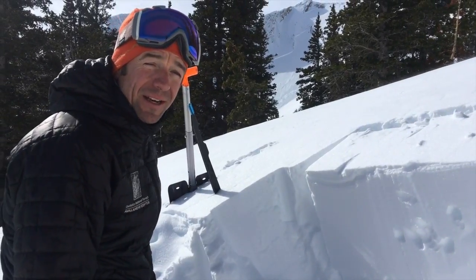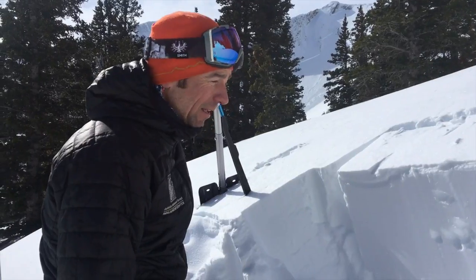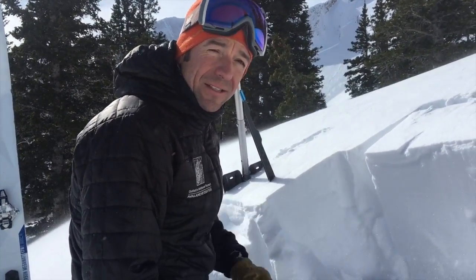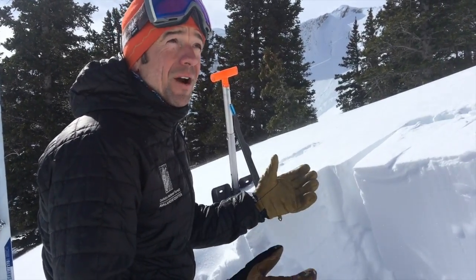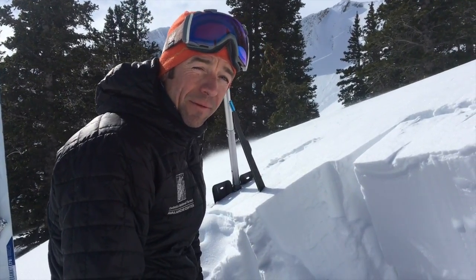We're in the northern Bridgers just north of Sacagawea, and there's been a lot of new snow up here the last couple of days. Bridger got almost two feet of really low-density cold smoke powder, and that snow has just been redistributed by really strong winds over the past few days.